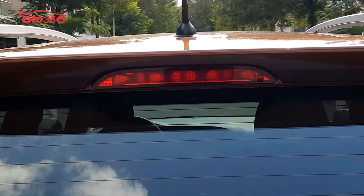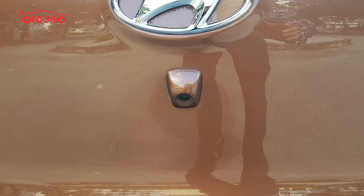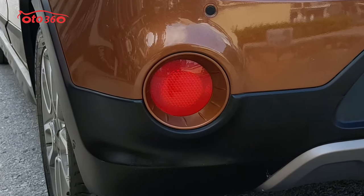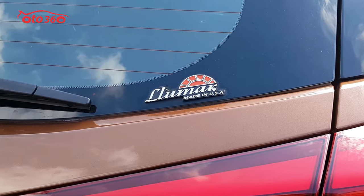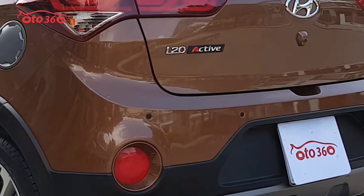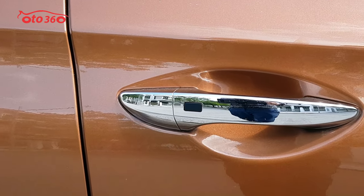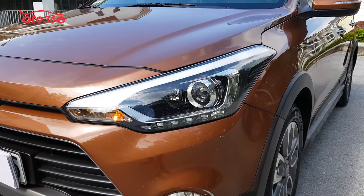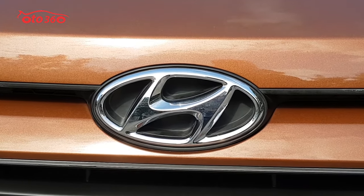Chiếc xe này thì tôi mua về vào ngày thứ 7. Vừa mua xong thì tôi cũng đã phát một cái video trực tiếp khi tôi đang mua tại nhà chủ xe. Chiếc xe này là của một ông bác sĩ trưởng khoa của bệnh viện Đại học Y học Cổ Truyền ở Hà Nội. Nhà bác ở Phạm Văn Đồng, cơ quan ở bệnh viện, cách nhà đến cơ quan có một cây số thôi. Cho nên bác đi xe hôm thì đi xe máy, hôm thì đi ô tô, chiếc xe này chạy rất là ít. Bác chia sẻ là chiếc xe này anh mua chủ yếu là để về quê thôi, vì quê anh ở Hải Phòng, thỉnh thoảng anh mới về quê một lần.